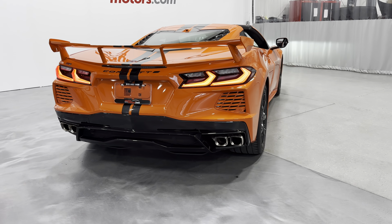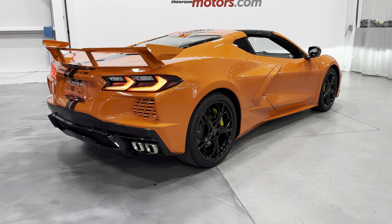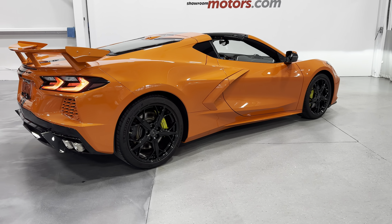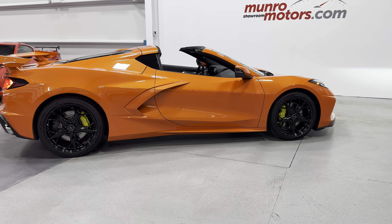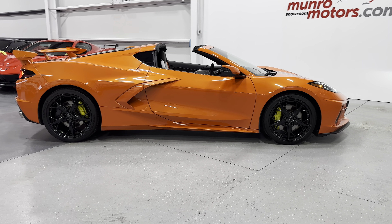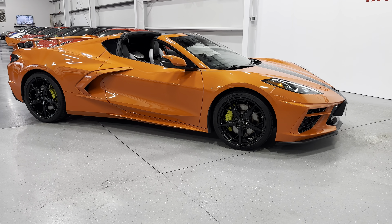So here we have it — a 2020 Corvette Coupe 2LT with Z51 mag ride and front lift in Sebring Orange with the Sky Cool and black interior. This is here and available at monroamotors.com. Come down and have a look at this one for yourself. We look forward to seeing you real soon.